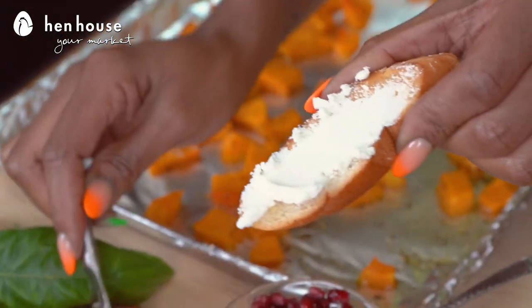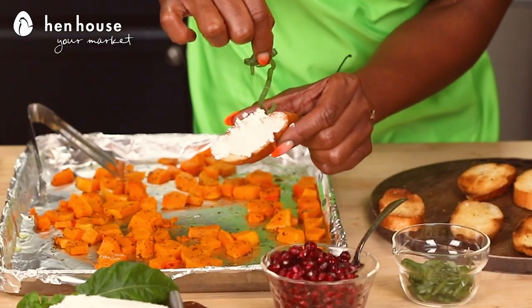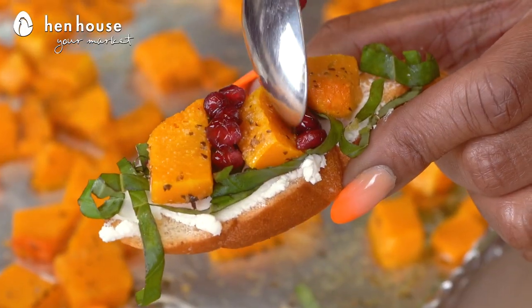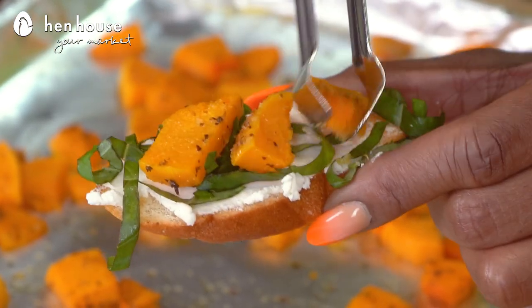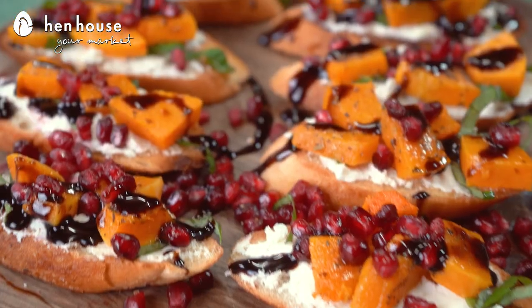I'm ready to assemble! You can assemble these with the bread warm or even cooled down. We'll start by taking one of the crostinis and doing a generous spread of the goat cheese. Add just a little bit of basil, pomegranate, and the butternut squash. And lastly, drizzle with the balsamic glaze — it's the glaze for me.